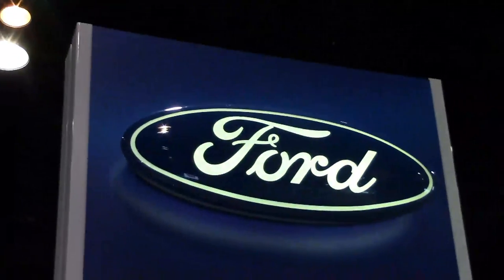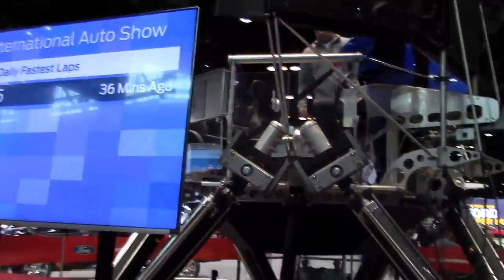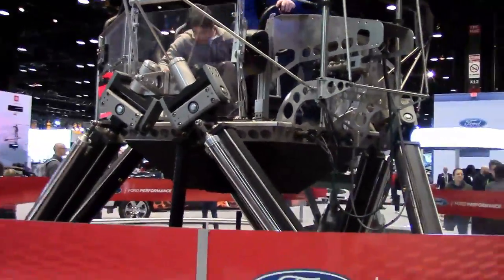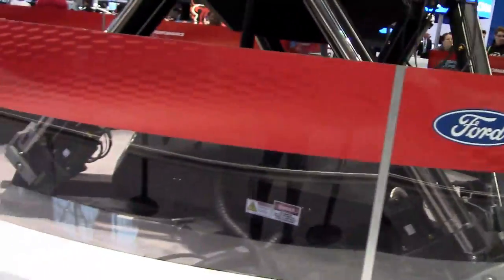Alright everybody, we're back at the auto show, and we're at the Ford exhibit. We have this really cool simulator I'm gonna take a look at. Ford Performance has their Mustang simulator set up.